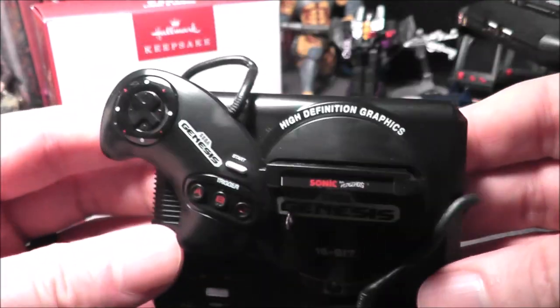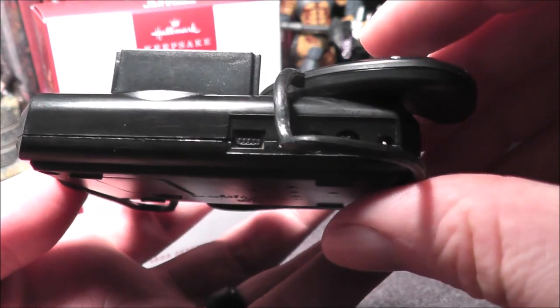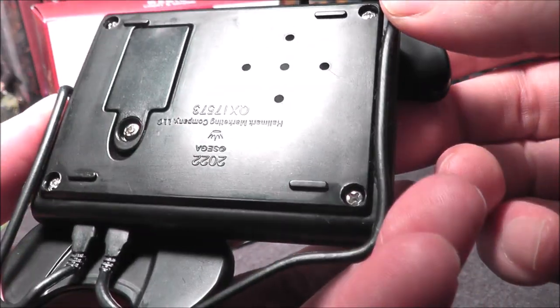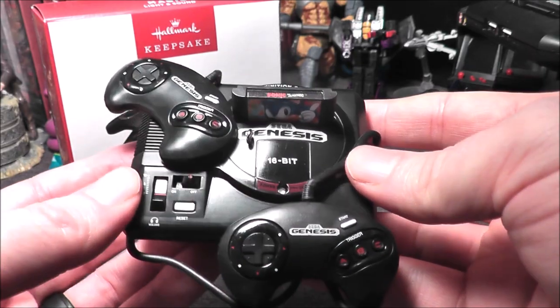It has Sonic the Hedgehog already popped into the system. I love that it says 'High Definition Graphics.' The original model even has some details on the back, which I like — you can see some of the various ports. I really like the attention to detail they included on this ornament. That's also where you put in the batteries.